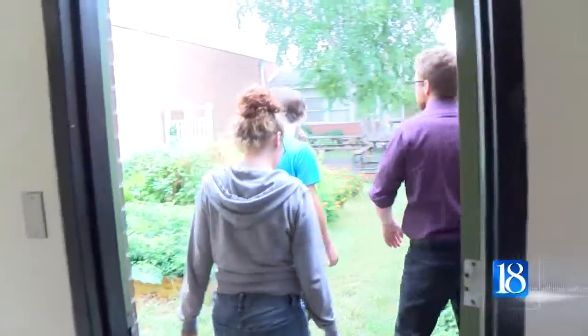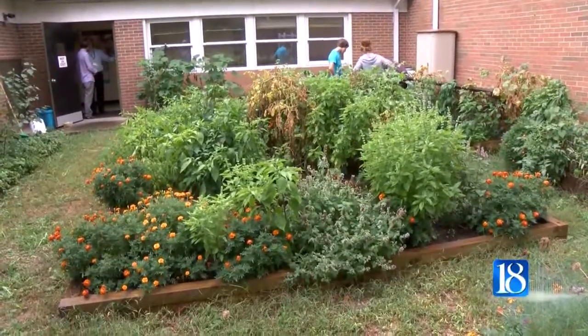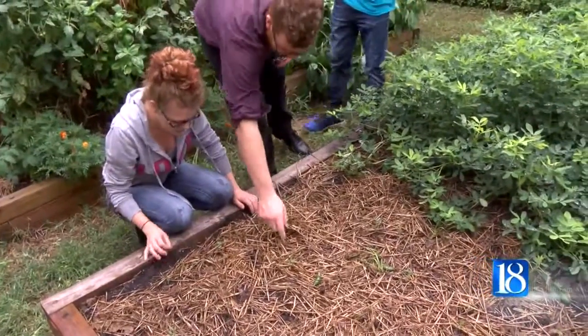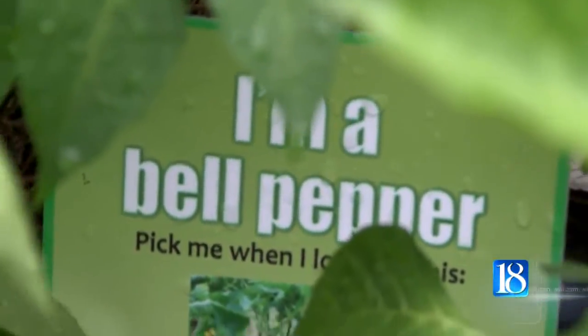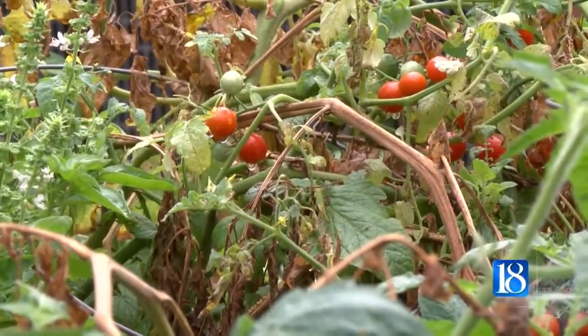They are also making their own soil using food waste from the cafeteria. The soil then goes into a traditional vegetable garden located in the school's courtyard. Koval says gardening may not be traditional social studies, but students are learning important life skills.